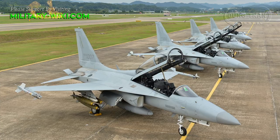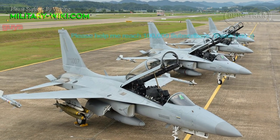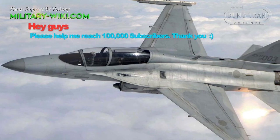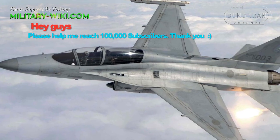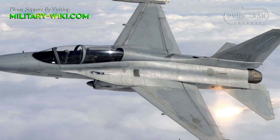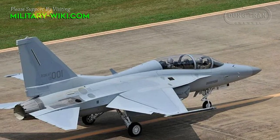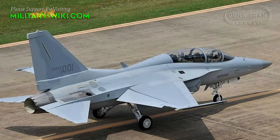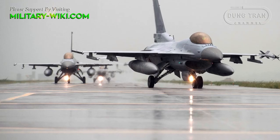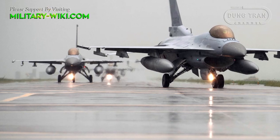The FA-50 was designed as a jet trainer and can also be equipped to be an advanced supersonic light fighter. The KAI T-50 Golden Eagle was developed by Korea Aerospace Industries in partnership with Lockheed Martin. Development began in the late 1990s and its maiden flight occurred in 2002. The aircraft entered active service with the Republic of Korea Air Force in 2005, and the resulting design is a highly modified derivative of the Lockheed Martin F-16 Fighting Falcon, of which KAI license builds as the KF-16.